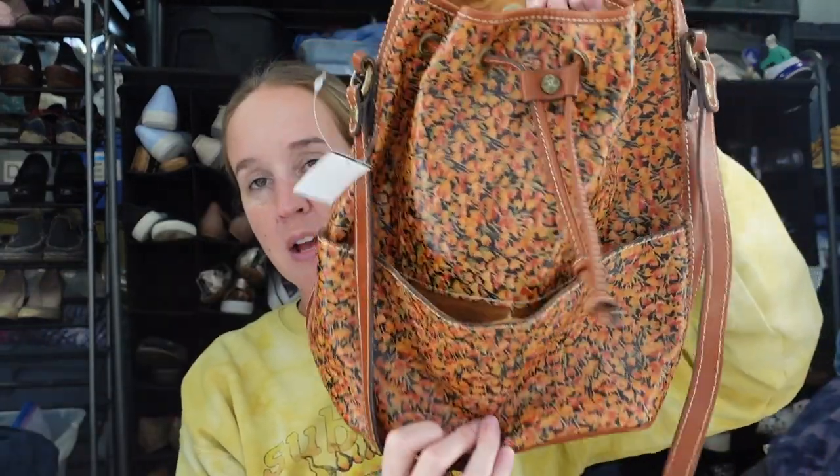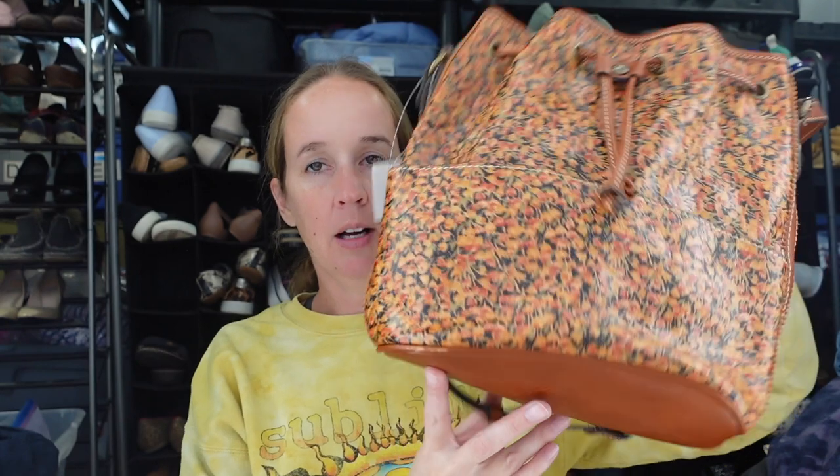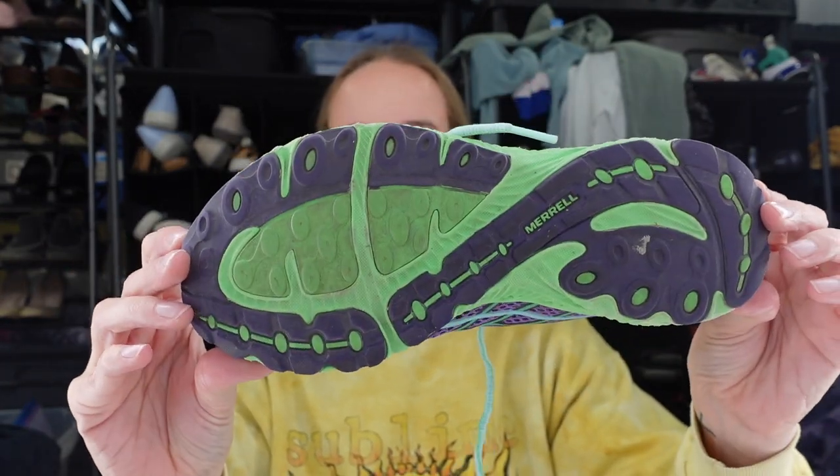Believe it or not I found another Patricia Nash item — this one is a really cute cinched bucket bag. Wow, two at two different thrift stores. It is a floral design and it has a crossbody leather strap too. Really nice condition bag, and they only charged six dollars. I'll try to find the style name for that. We have a pair of Merrell tall black leather boots in a size eight and a half — they zip all the way up, probably close to knee high. And then another pair of Merrell — excellent condition running/outdoor trail shoes with hardly any signs of wear, in a size eight.